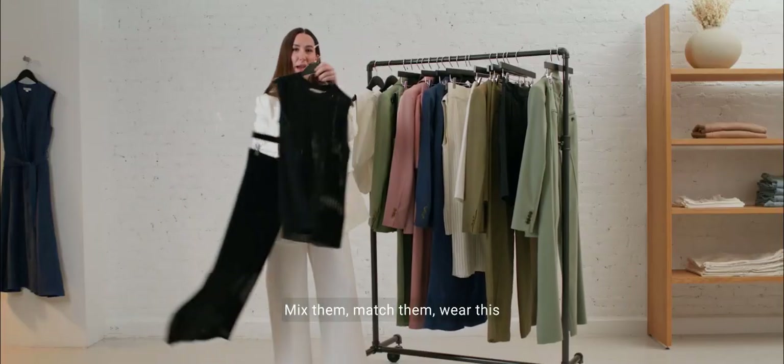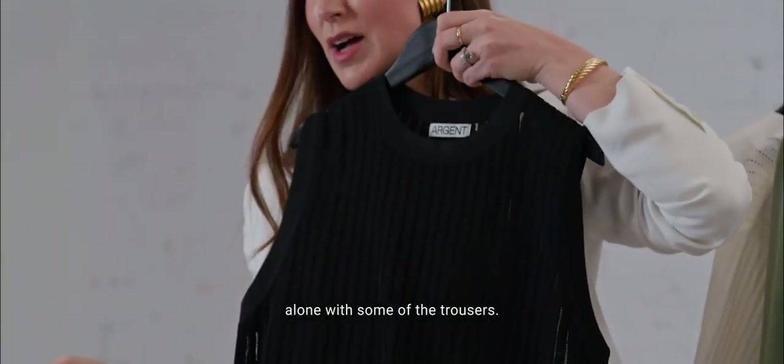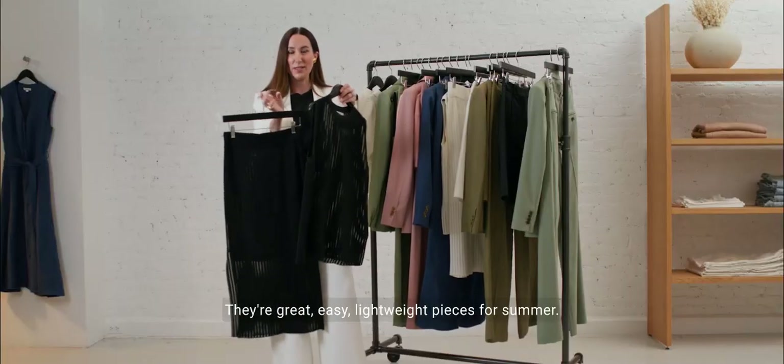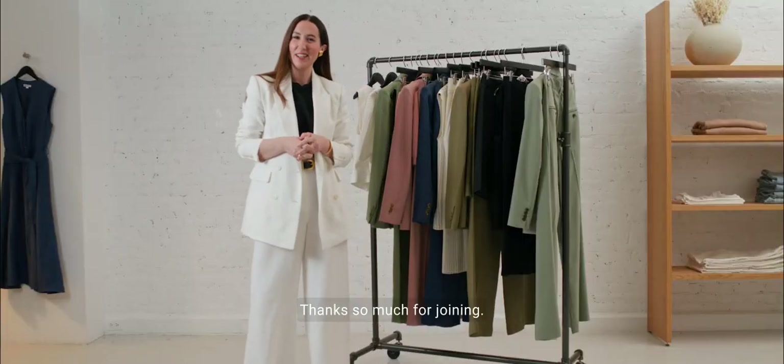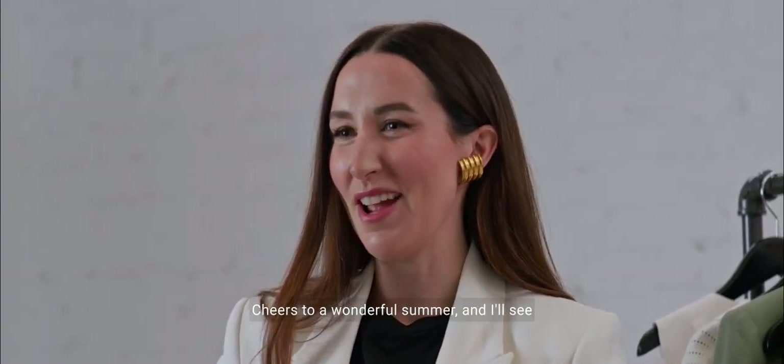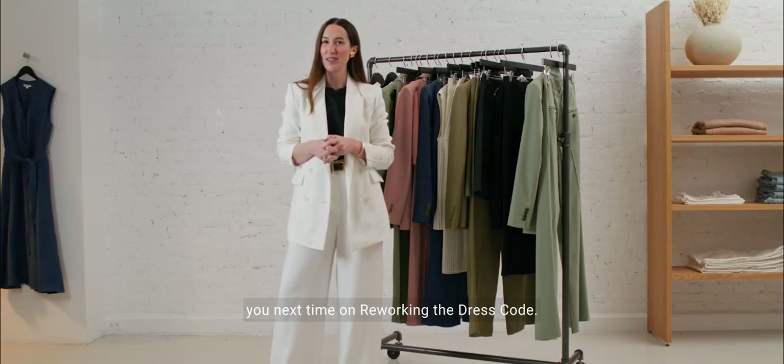I would personally get both sets — mix them, match them, wear this alone with some of the trousers. They're great, easy, lightweight pieces for summer. Thanks so much for joining. Cheers to a wonderful summer, and I'll see you next time on Reworking the Dress Code.